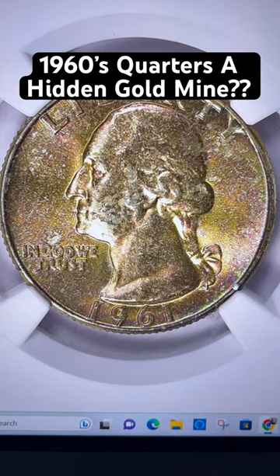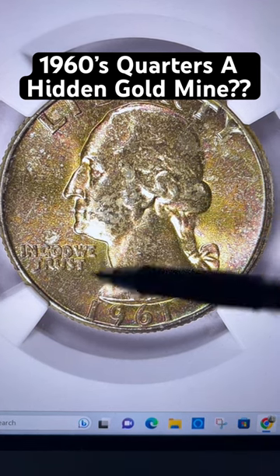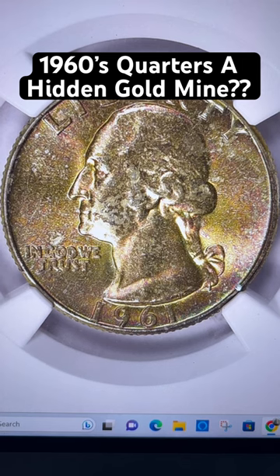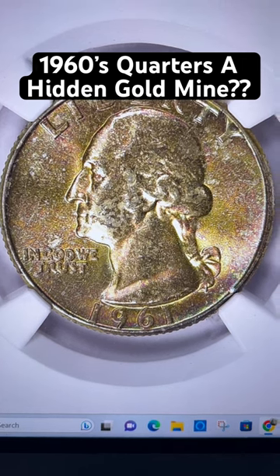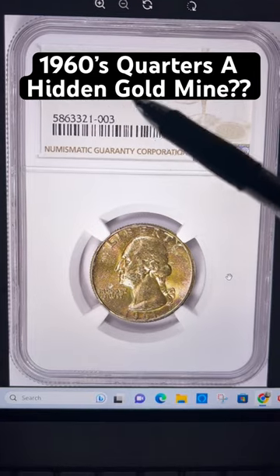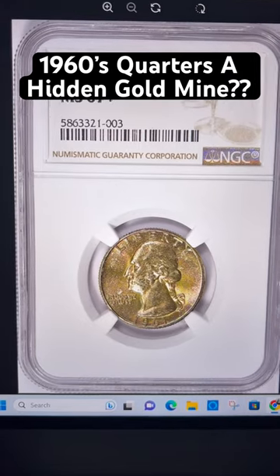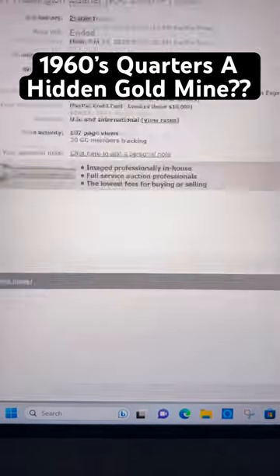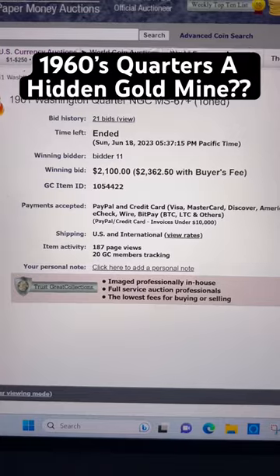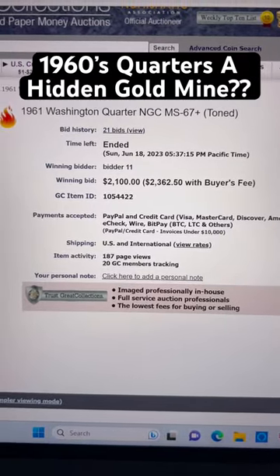But if you're able to find one that is really clean, where the fields are going to be mark-free — in this particular case, toning is a huge bonus. And if you're able to score some sort of grade above 67 through one of the two major third-party graders, you're going to have a coin that's going to be worth a ton of money. Most of them do sell for many thousands of dollars, like this one right here on Great Collections.